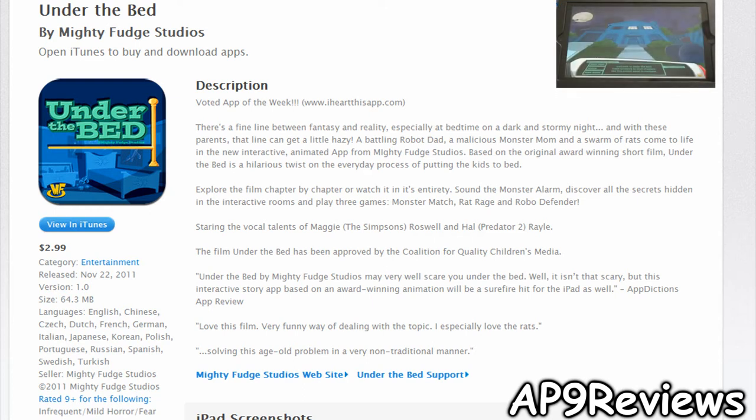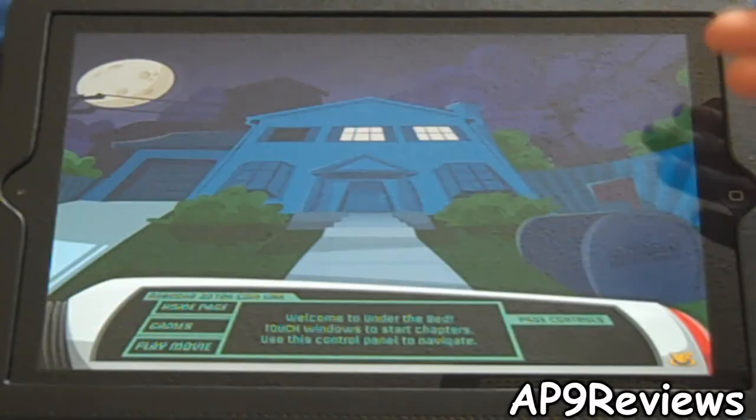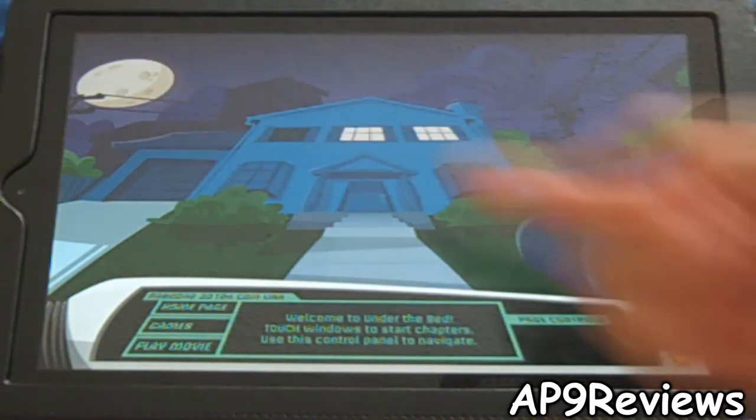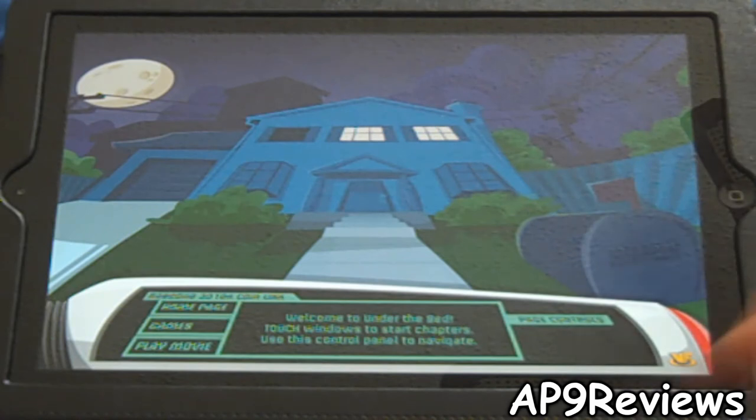Welcome to App Reviews. Today I'm reviewing the perfect app for young children. The app is called Under the Bed from Mighty Fudge Studios. It's an iPad-only app for $2.99, and this $2.99 is definitely worth it. This is pretty much just an interactive app where you can tap anywhere and something will always happen, and you can watch a story go by.